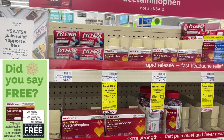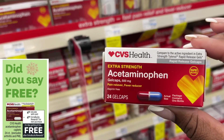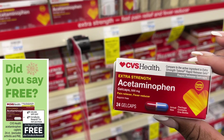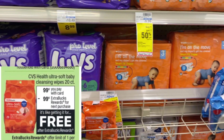The next Black Friday freebie is going to be the CVS brand acetaminophen. This is going to be on sale for $4.99, and when you pick up one of these 24-count boxes, you don't have to use any coupons — you are going to get back a $4.99 ExtraBuck making it completely free.